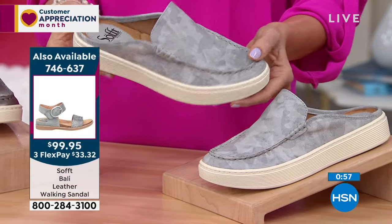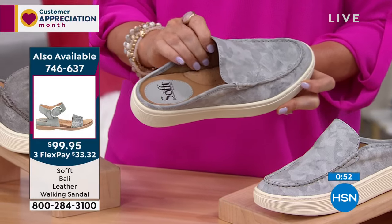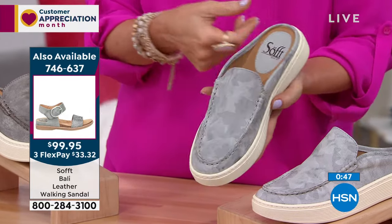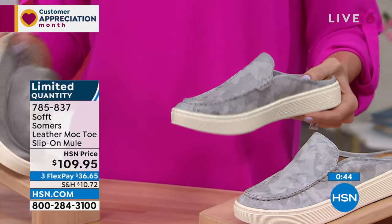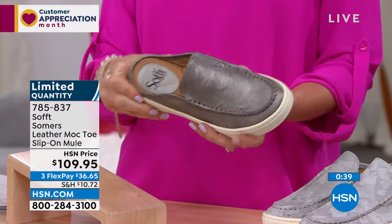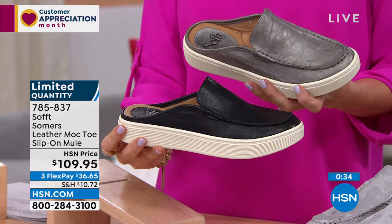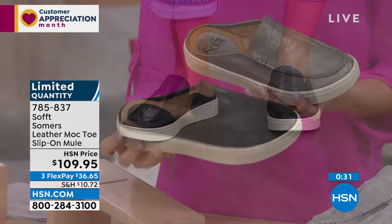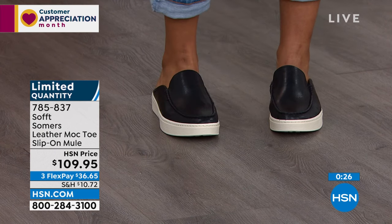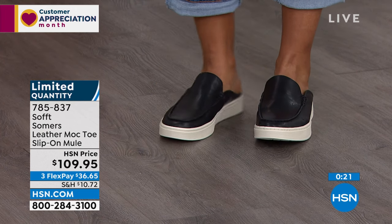The light gray camo is getting limited though we have all sizes right now. The steel is that metallic — all of these will act like a neutral in your closet. The black — we're starting to lose sizes, already lost size 11 and size 6 will be next. $36.65 to get that. Very limited — item number 785837. We love a good slip-on but to slip into that comfort and leather is something special.